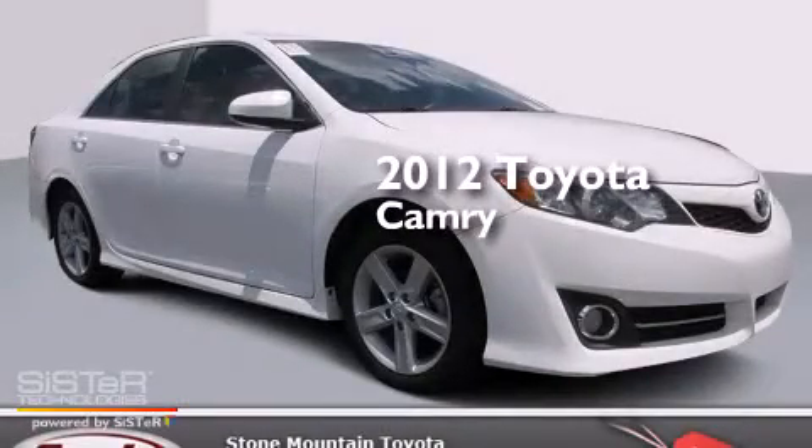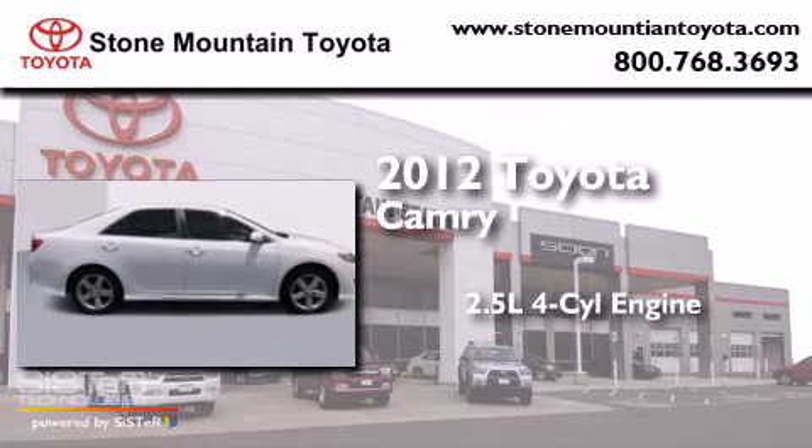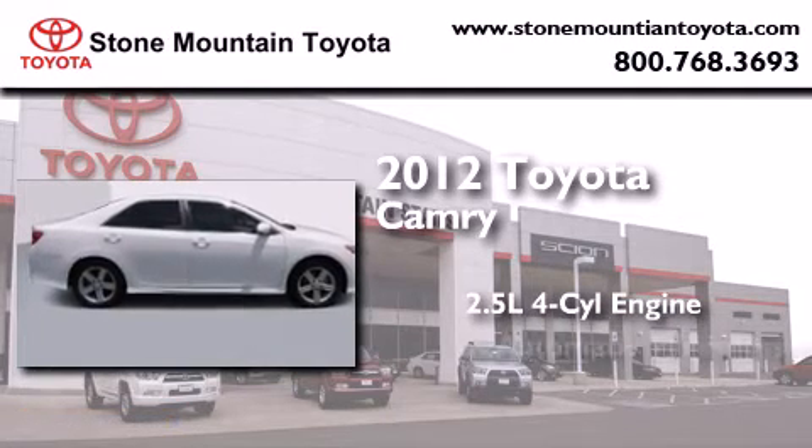This is a certified pre-owned 2012 Toyota Camry. It features a 2.5-liter, 4-cylinder engine and an automatic transmission.